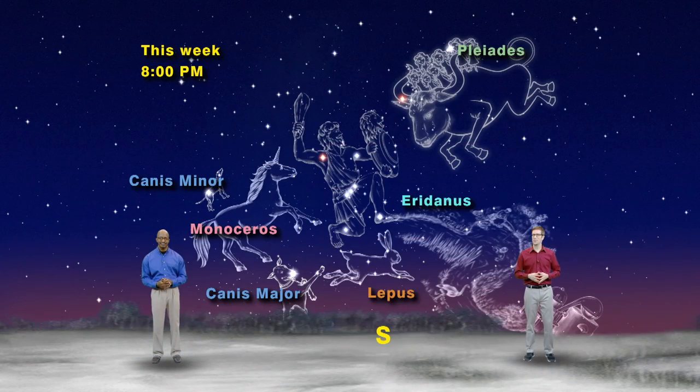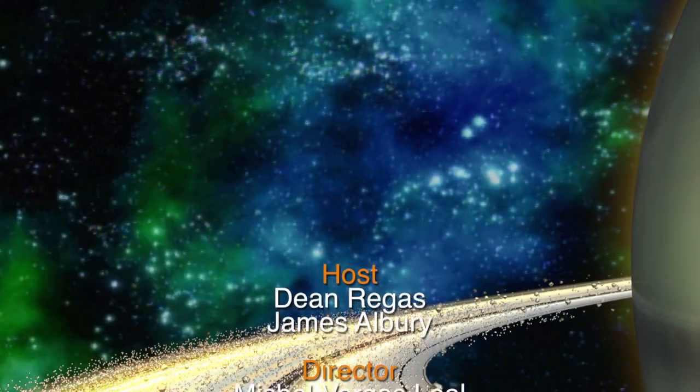Tonight after sunset, go to the heavenly movies and see a giant hunter being trampled by a bull with seven women on its back, while two hunting dogs chase after a unicorn and a bunny rabbit down by the river. Phew, what a scene. This is the Orion family of constellations, and they're the same stars our ancestors have marveled at for over thousands of years. You can get to know them too, all this month if you keep looking up.